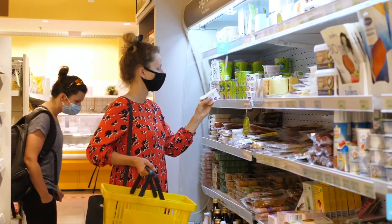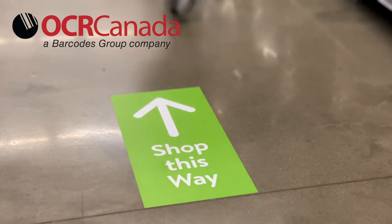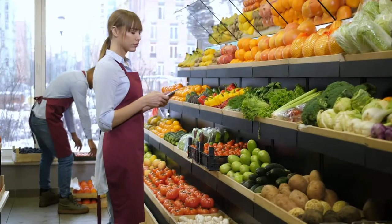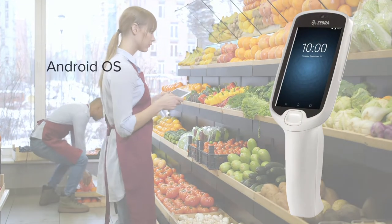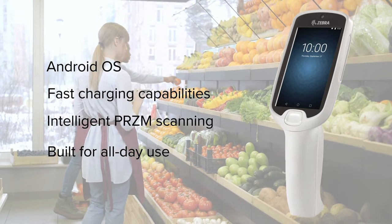Where will the new retail landscape take us? With OCR Canada's POS modernization solutions, the path is pretty clear. Integrating Zebra's PS20 personal shopper, Barcodes Inc. elevates the retail experience for both your customers and associates alike.